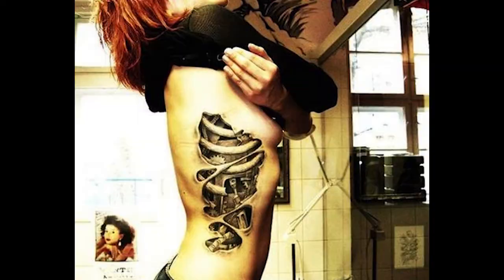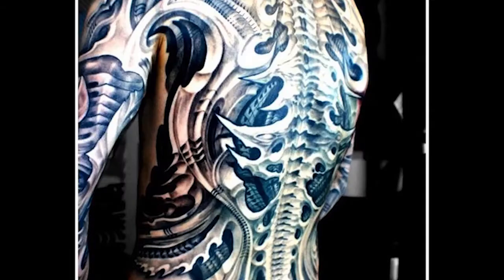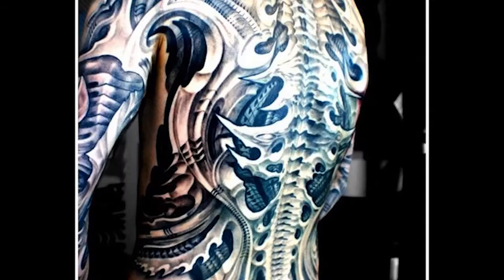Next we have biomechanical, also known as biomech. It's based off the body's flow and usually it's free-handed. It uses patterns of mechanical, cyborg, or alien aesthetics mixed with flesh.